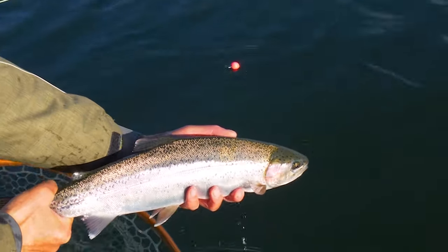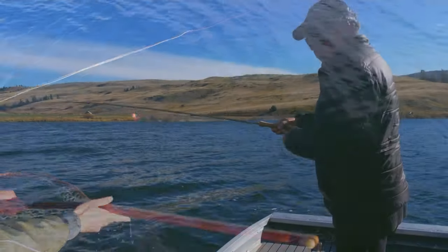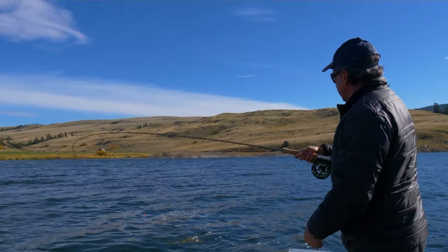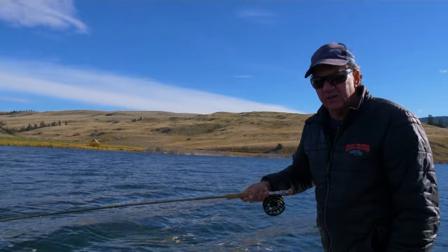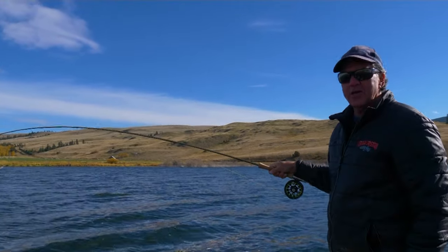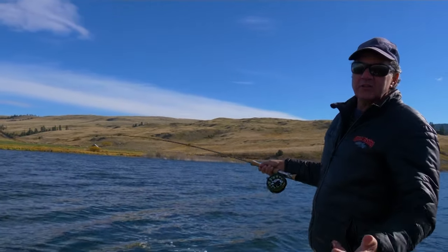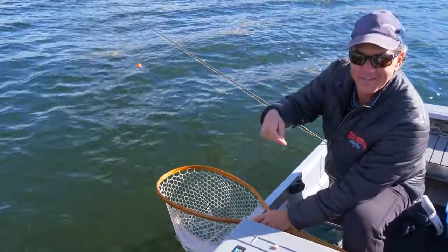Beautiful fish, gorgeous colors. I think they're starting to come on, Brian. We came in using leeches and had some good luck, lost some nice ones on the leech, and then we got the cotton candy out. Of course we love the blobs — blobs in the fall are excellent, they work great. There is the cotton candy.